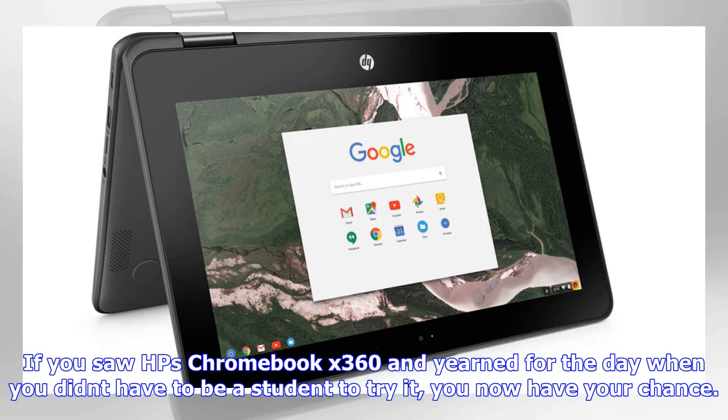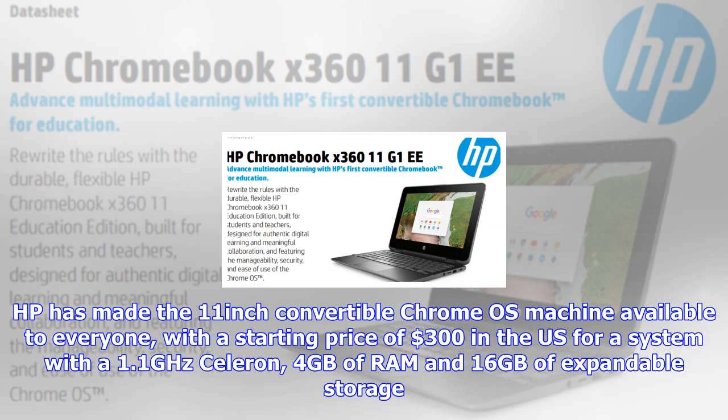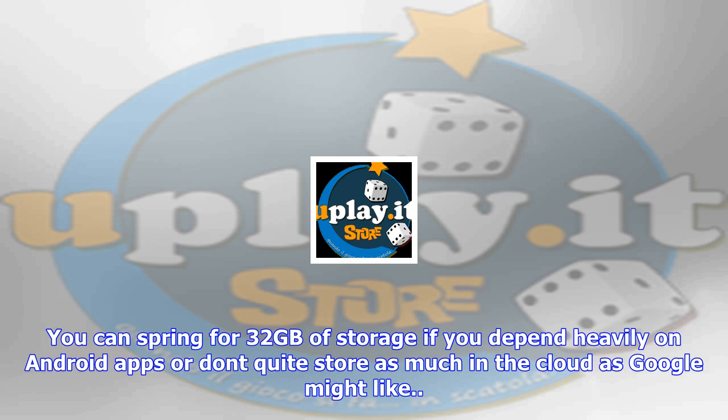If you saw HP's Chromebook X360 and yearned for the day when you didn't have to be a student to try it, you now have your chance. HP has made the 11-inch convertible Chrome OS machine available to everyone, with a starting price of $300 in the U.S. for a system with a 1.1 GHz Celeron, 4 GB of RAM, and 16 GB of expandable storage. You can spring for 32 GB of storage if you depend heavily on Android apps or don't store as much in the cloud as Google might like.